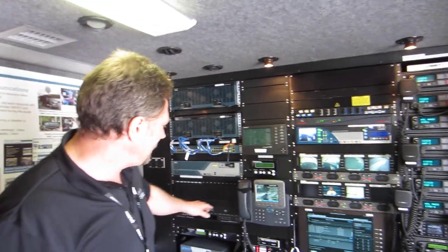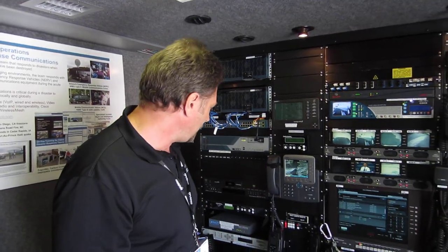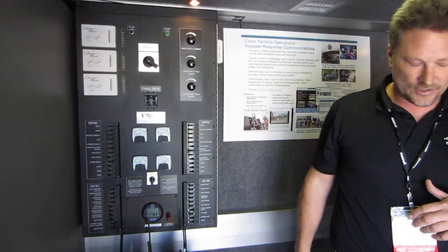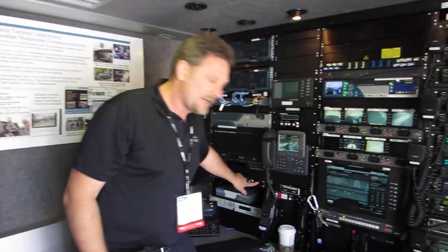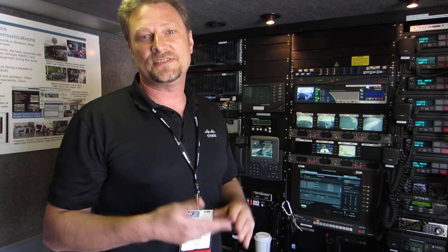Down here I've got some DVR capability, so any of that video I'm receiving I can actually go ahead and record. Below that I've got my satellite controls. Now, I'm just a driver, but even I can do it. I come in here, power up the generator and the circuits, push this button, and it's going to auto-align and auto-acquire its signal. I've actually seen this vehicle up and running and fully functional within six minutes.